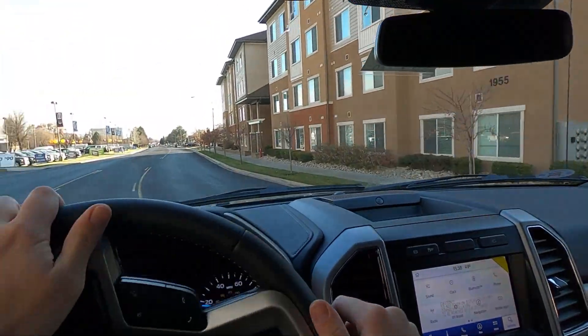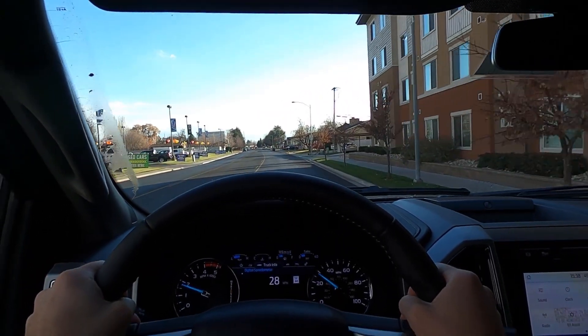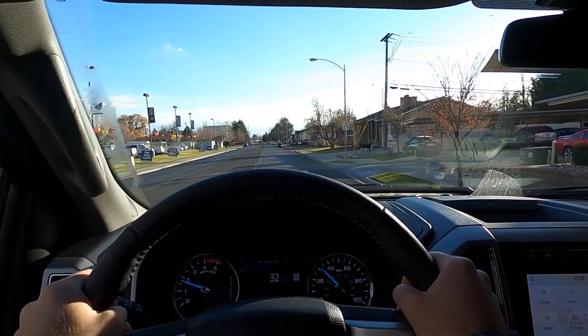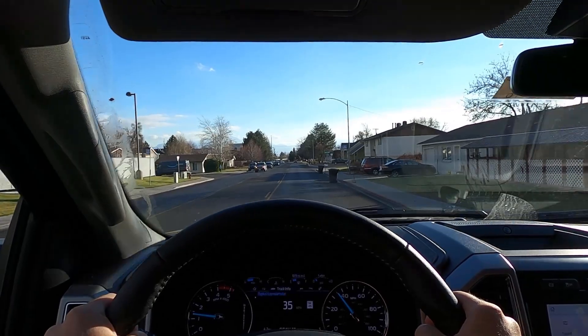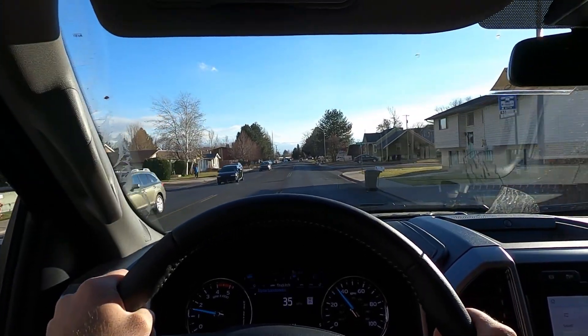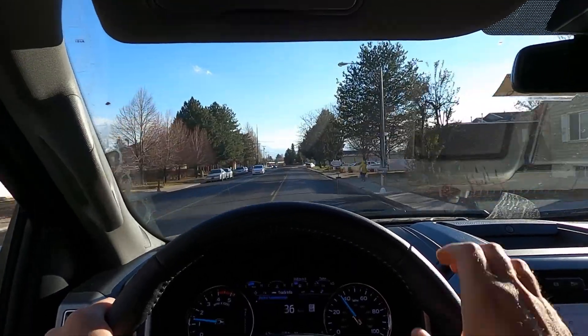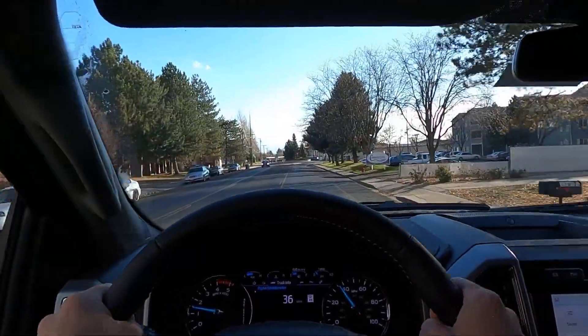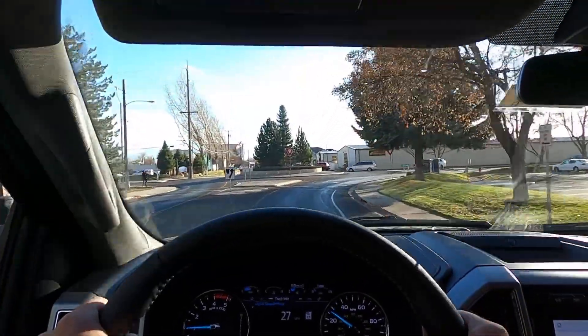We are initially setting off here in the F-350. Let's talk about road noise and ride quality. You can probably hear there's quite a bit of noise coming from that 6.7 liter Power Stroke. In terms of tire noise, you can hear the tires quite a bit — not bad by any means, but average for a truck. The engine is a little bit louder than most trucks, but it's good diesel sound so no complaints. Let's see what the brakes are like coming up to this roundabout.